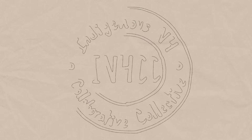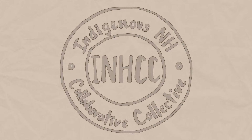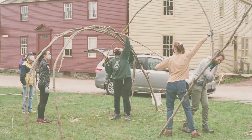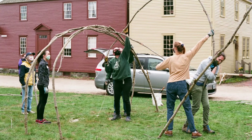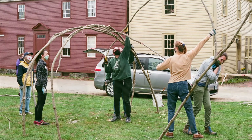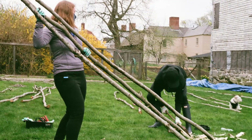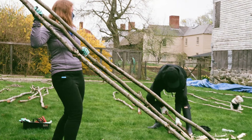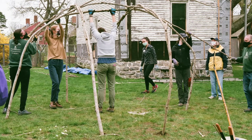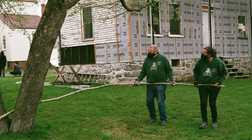Indigenous New Hampshire Collaborative Collective is a grassroots movement of community members from diverse cultural backgrounds working to reframe New Hampshire's heritage through a decolonial lens. We do not speak on behalf of Indigenous peoples — we stand in solidarity with Indigenous peoples. Collaborations such as the wigwam building at Strawberry Bank are the foundation of our educational work. You can learn more about INHCC at IndigenousNH.com, or by following us on Facebook, Instagram, or Twitter.